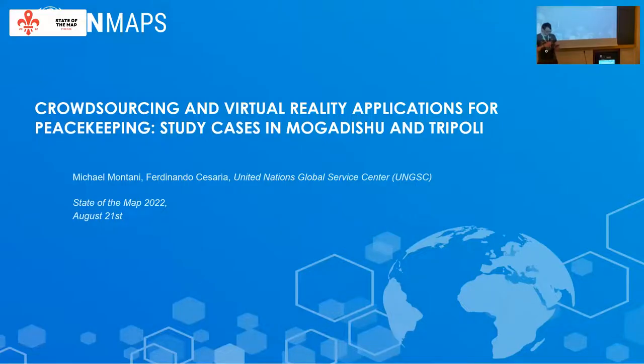Our first talk: crowdsourcing and virtual reality applications for peacekeeping — study cases in Tripoli.